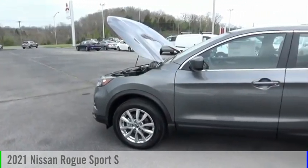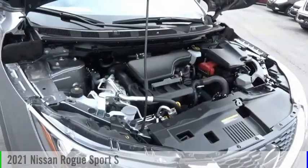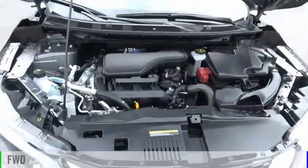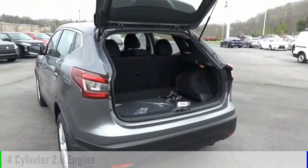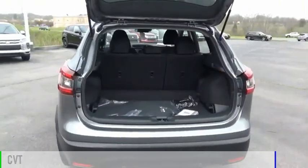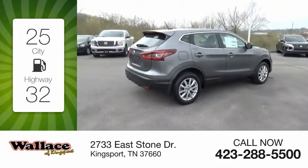Stop by and take a look at the 2021 Rogue Sport. This vehicle is powered by a front-wheel-drive four-cylinder 2.0-liter engine and comes with a continuously variable transmission. Great fuel efficiency saves you money by requiring fewer trips to the gas station.